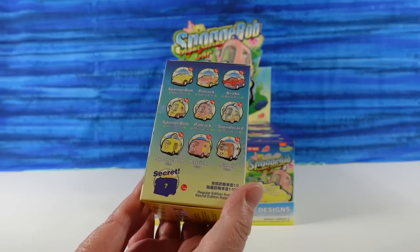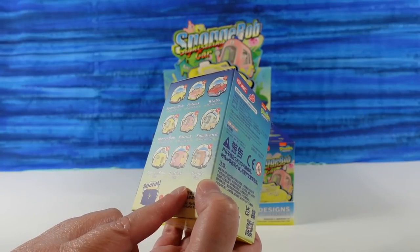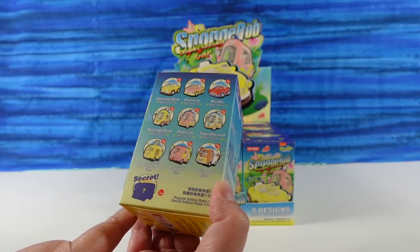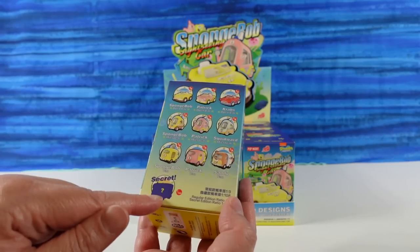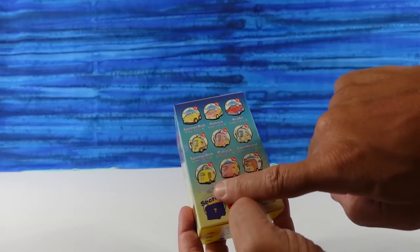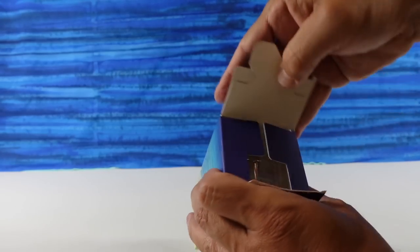They look pretty awesome. There are just three vans, three micro cars, and three open cars. Hopefully we're gonna find all nine, but I'd really like to find this one. I think I know what the mystery might be. Looks like you can get three SpongeBob, three Patrick, one Mr. Crabs, one Squidward, one Sandy - so I hope I find Mr. Crabs' car.